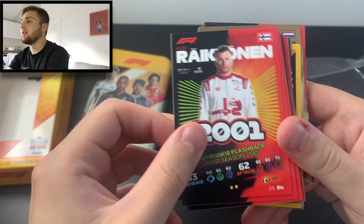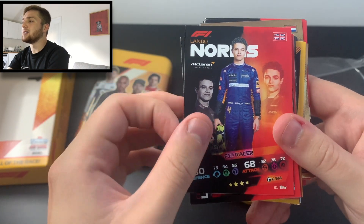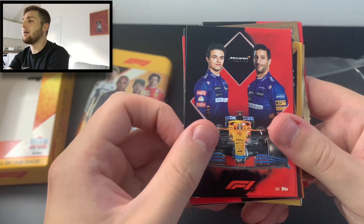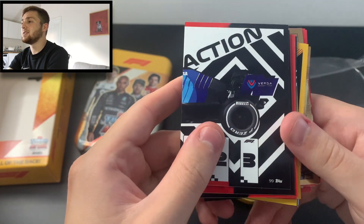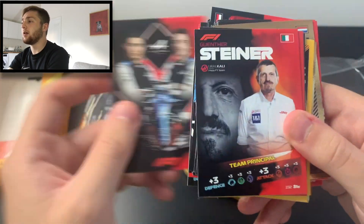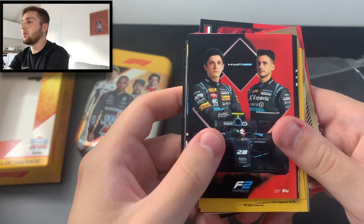We've got Kimi Räikkönen rookie flashback from 2001 — he rejoined the grid with Sauber, who are now Alfa Romeo, so he's gone full circle. F1 Racer Lando Norris, Charles Leclerc's 75th Anniversary Grand Prix live action card, the McLaren team logo, Carlos Sainz rookie flashback, Gasly's rookie flashback from 2017, the back of the Williams team car puzzle piece, Franz Tost team principal, and the Alpine team logo.